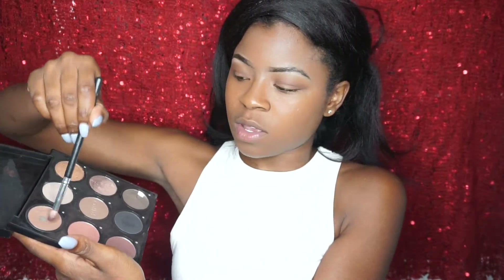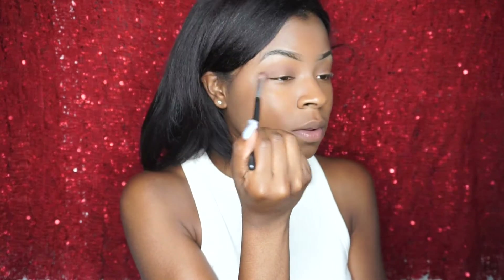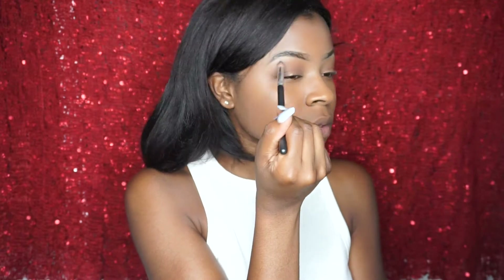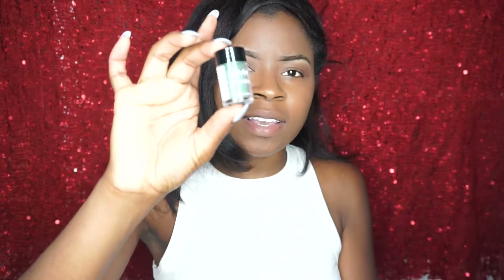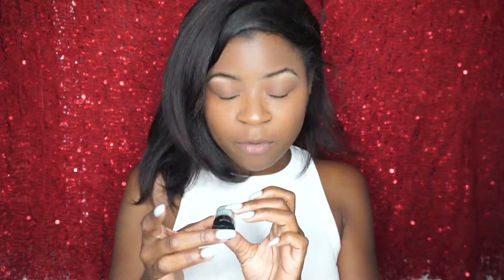I shot a picnic so we're just going to start off using a little bit of run. Then next I'm going to take this NYX loose pigment and this is in color number 14.